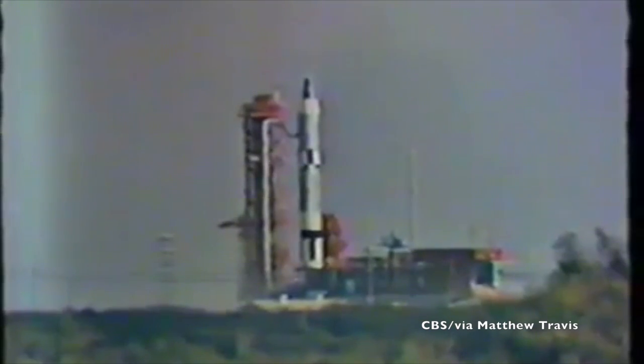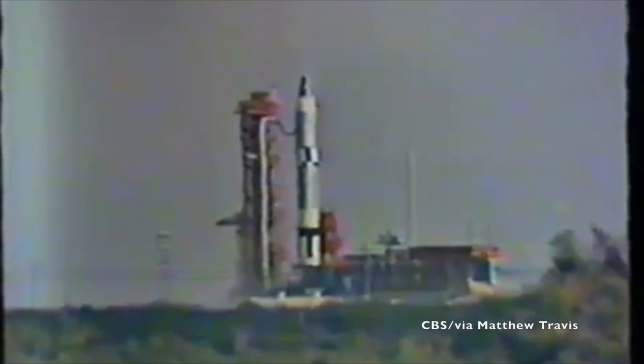Three, two, one, zero. It's that start cartridge starting the turbo pump spinning that makes that noise.